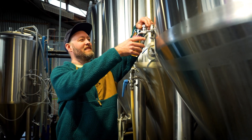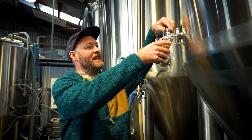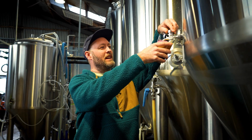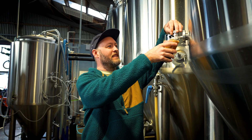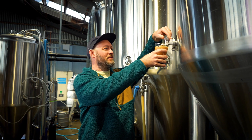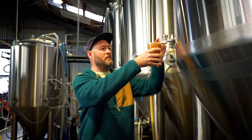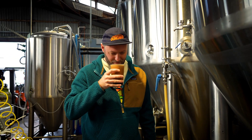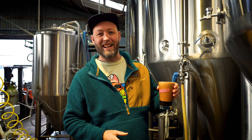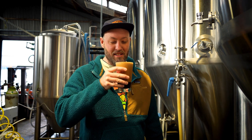Speaking of dark beers, here's our latest release — this is a Black Forest Stout. This has been in the works for a couple of years. Our brewer Shane was super keen on making this one, so we added a black forest rye malt, cherries, and a bit of vanilla. As you can see they pour quite heady out of the tank, but it's a delicious pastry stout.